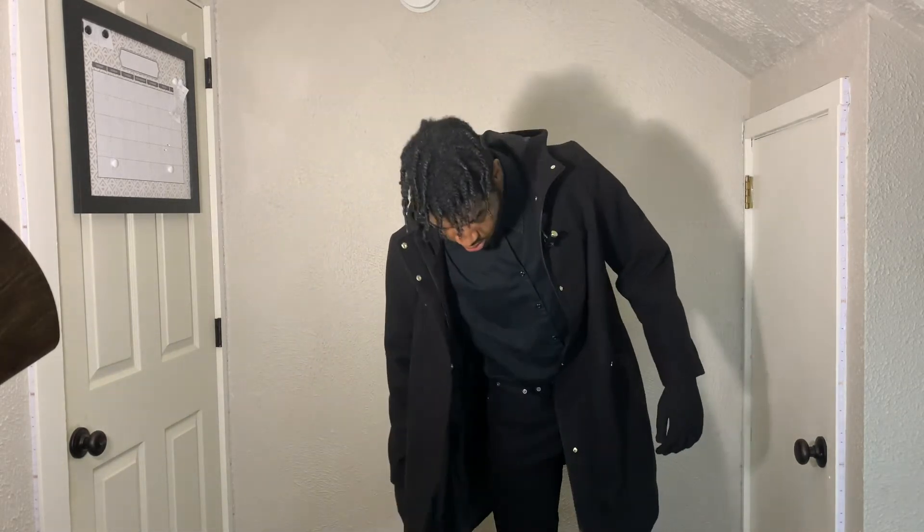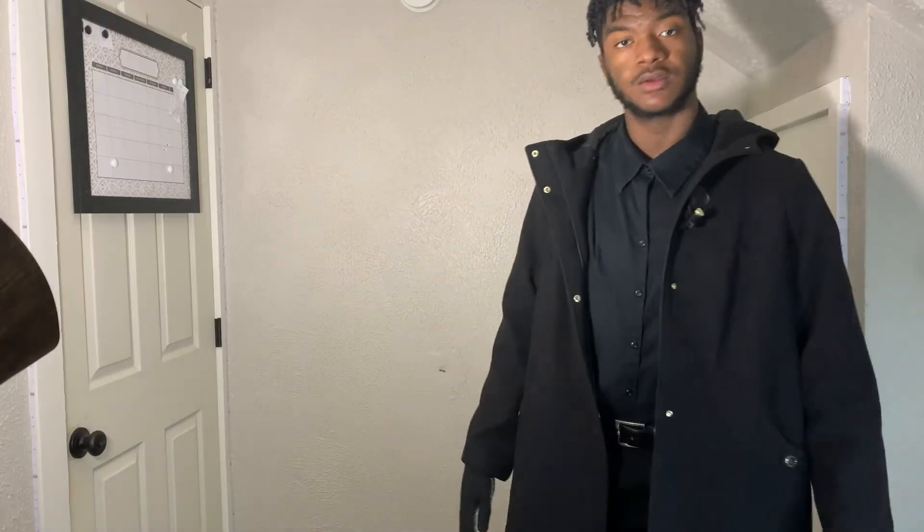I know it's an all-black fit, but look at him.